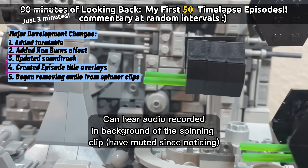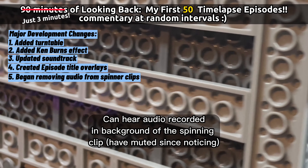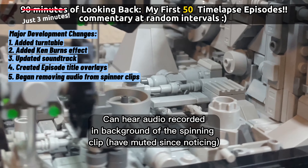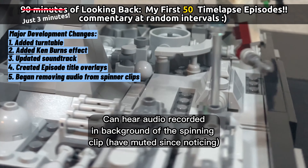I think this is the video where I noticed the audio recorded in the background of the spinning clip. So from then on I made sure to mute that, because you don't need to hear me talking when it's spinning like this.